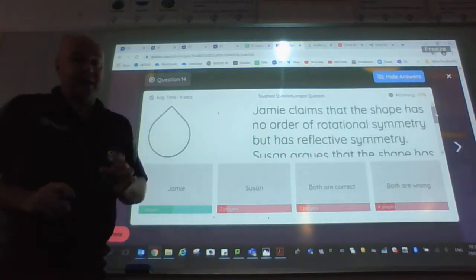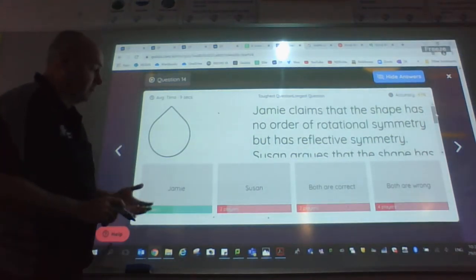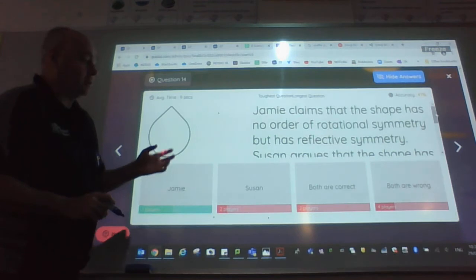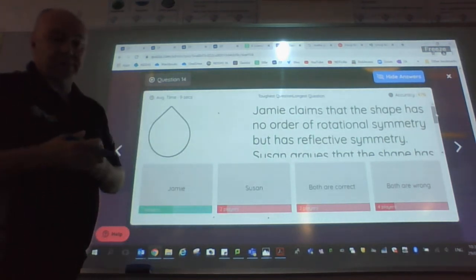So her mathematical logic is incorrect. Because of that, we get to that stage now, and because we've looked at both of them, we know Jamie is correct and Susan is incorrect. That's the interpretation.